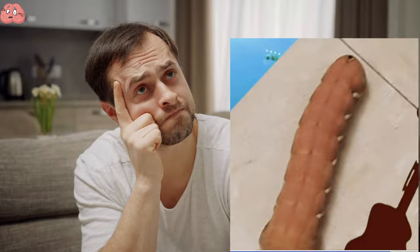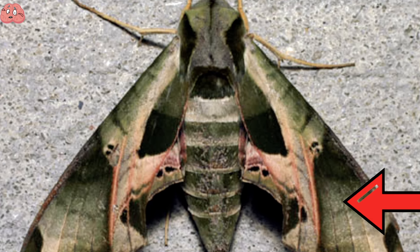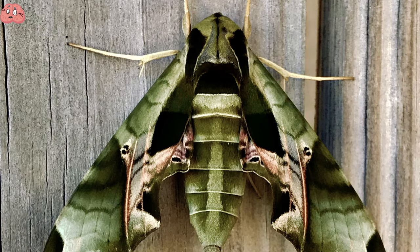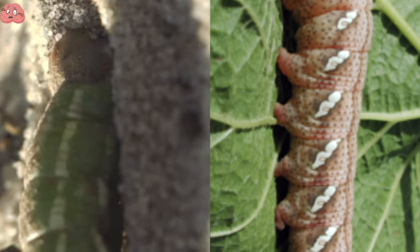This is nothing more than a Pandora Sphinx moth caterpillar. They're a North American moth, grayish-green in color, with patches of pink around their eye spots and edges. Their wingspan can be between three to four inches in length when they're in their caterpillar form, and they like to drill into the earth to pupate.